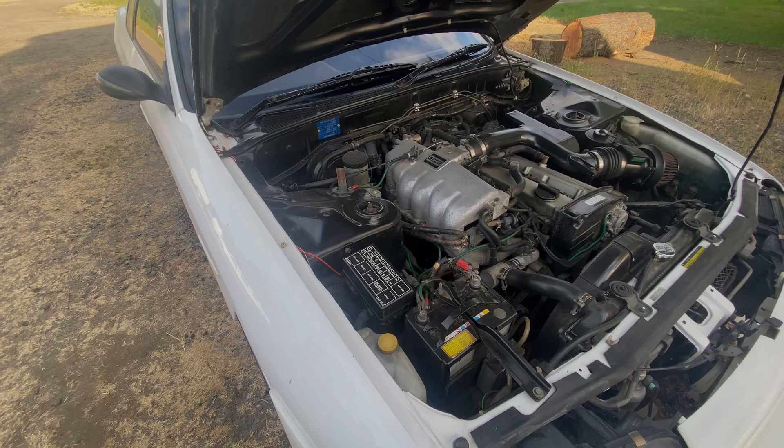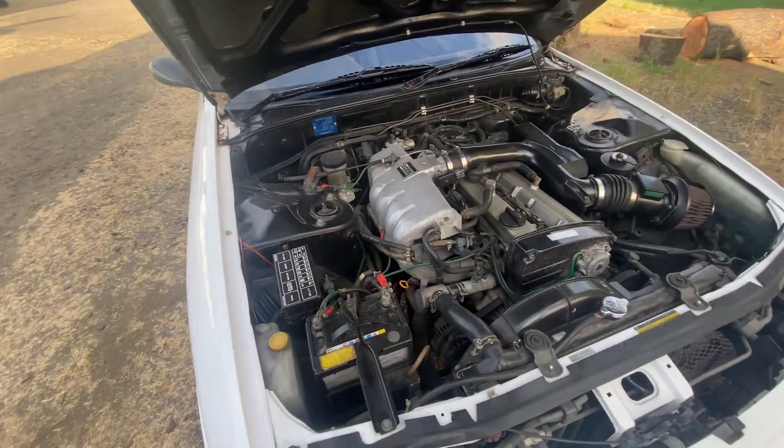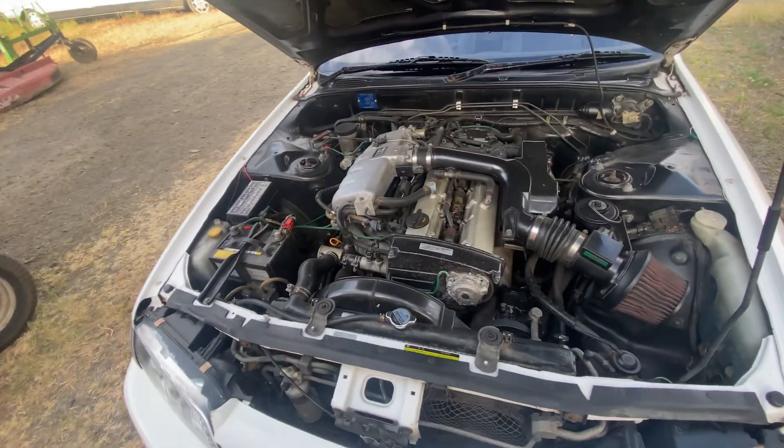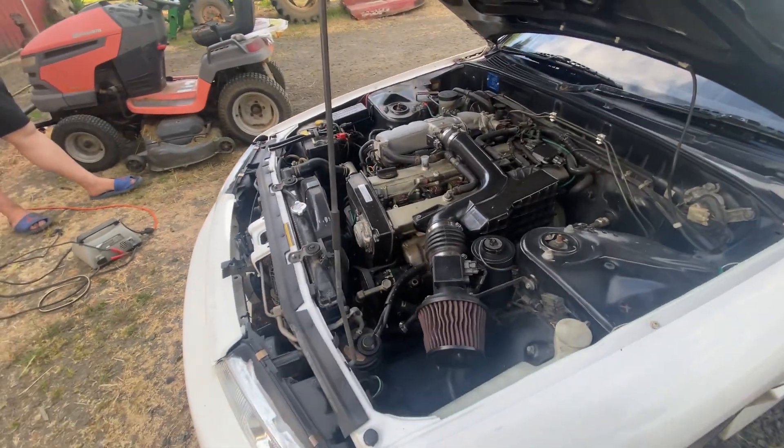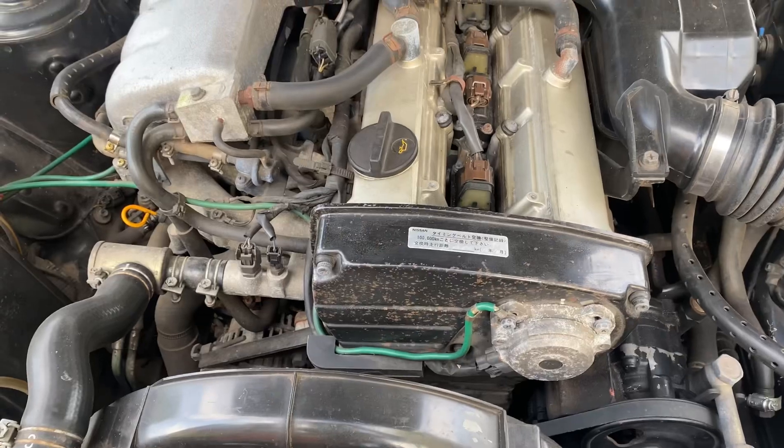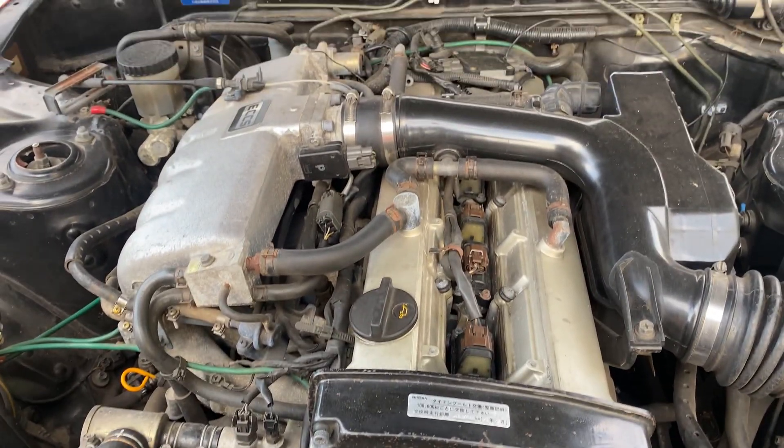As I stated previously, this is the GTS model, meaning it comes with the RB25DE without the turbo, unlike the engine in the GTR. Unlike the GTST, this vehicle comes with the RB25 instead of the RB20.